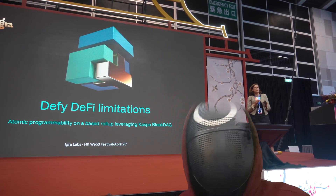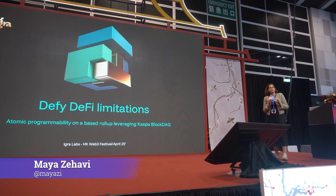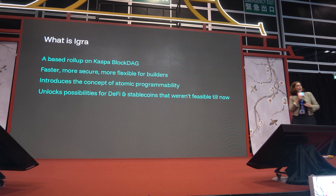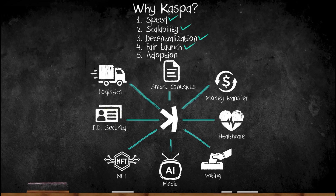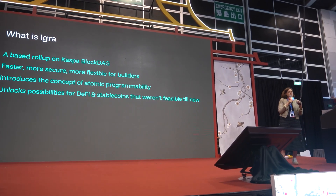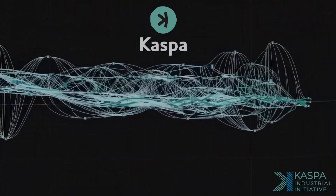EGRA Labs, explained by Maya Sejavi. Shout to EGRA, building the personal contracts on Caspa in order to create an opportunity for developers to build DeFi apps and apps that weren't possible until now. What is EGRA? We're a base roll-up on Caspa. This presentation is going to explain why EGRA is really the only design we have seen of a base roll-up on Caspa — one that doesn't just piggyback on the Caspa community. EGRA is essentially using the Caspa block DAG as a sequencer and for settlement, in order to introduce atomic programmability for developers.